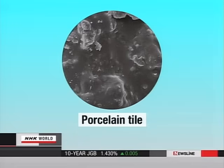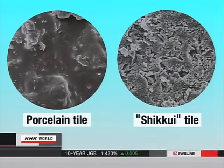Ceramic tiles have virtually no pores. A Shikui tile, however, is porous. It breathes, so to speak.